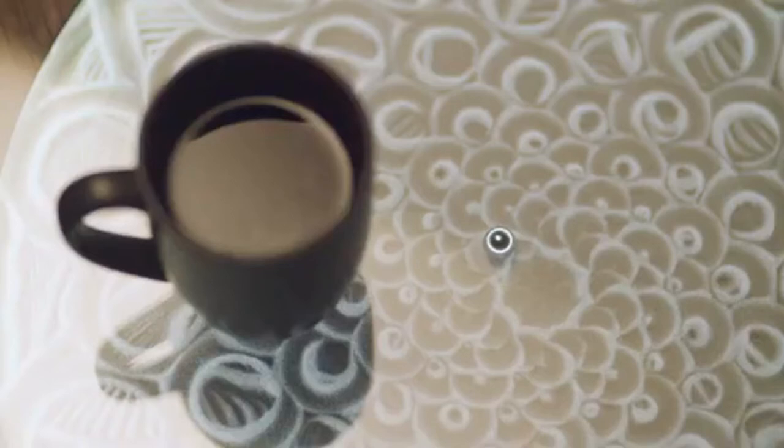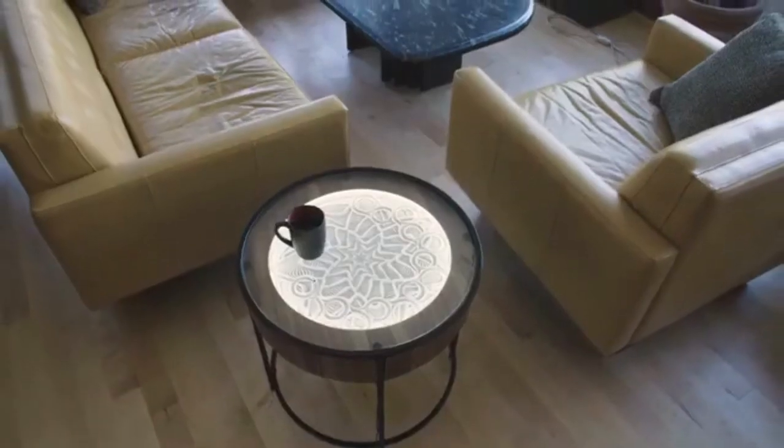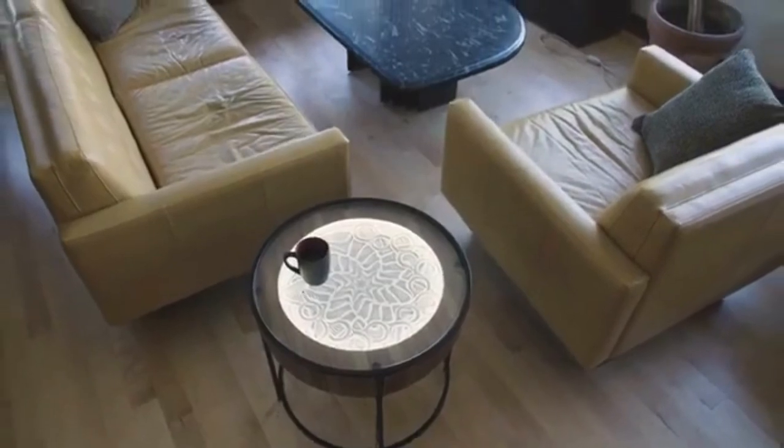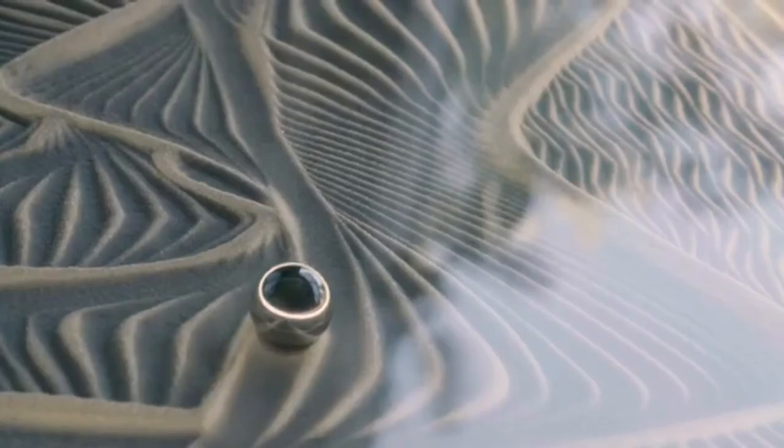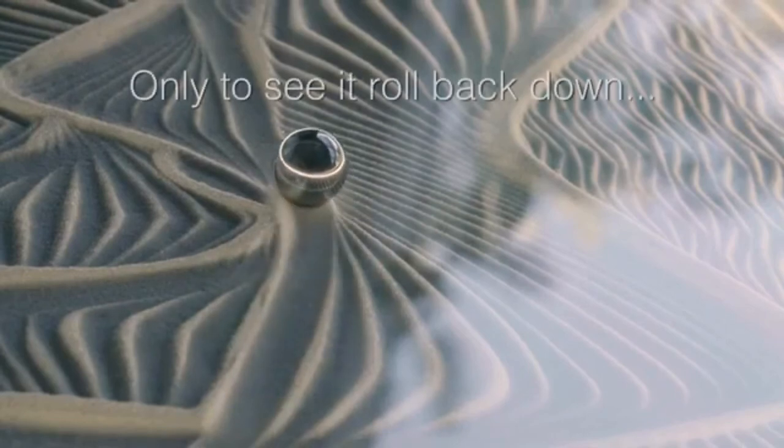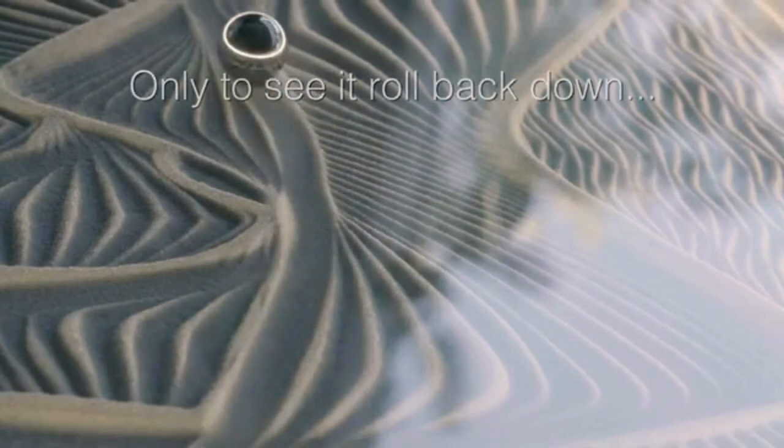Shake the plate to level the sand, move the bowl using the device knob, or simply download the image you like the most from the app, and the programmable LED lights will transform the finished product into a work of sand art. So keep calm while watching the ball move.